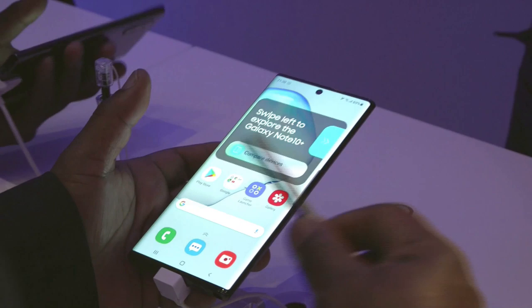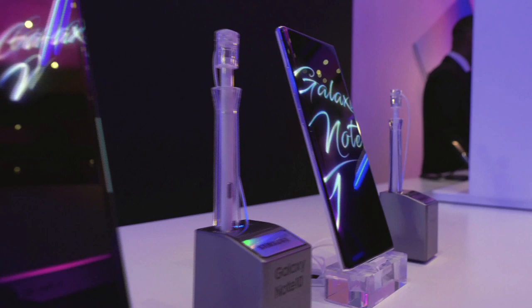Justin, the theme for tonight is power, and I think that fits precisely with the Note 10 and Note 10 Plus. 100%. We're moving from this age where we talk about having a smartphone, and tonight we introduced the idea of a power phone.